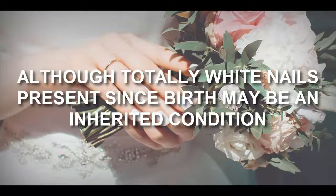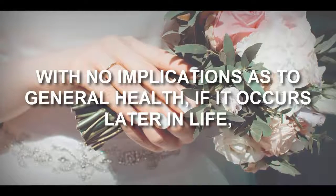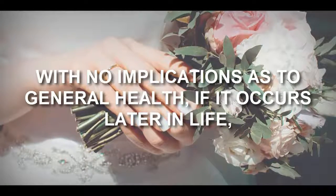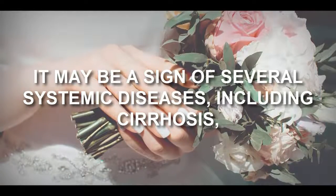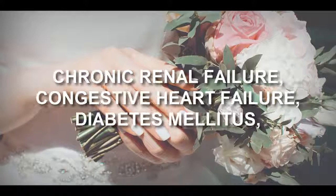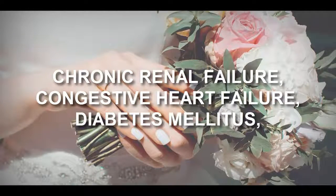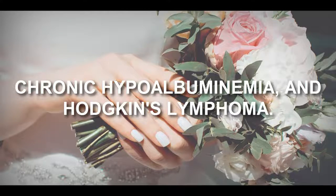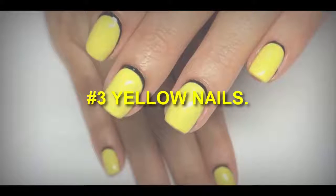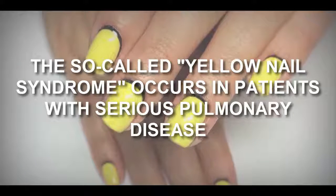Number two: white nails. Although totally white nails present since birth may be an inherited condition with no implications for general health, if it occurs later in life it may be a sign of several systemic diseases, including cirrhosis, chronic renal failure, congestive heart failure, diabetes mellitus, chronic hypoalbuminemia, and Hodgkin's lymphoma.